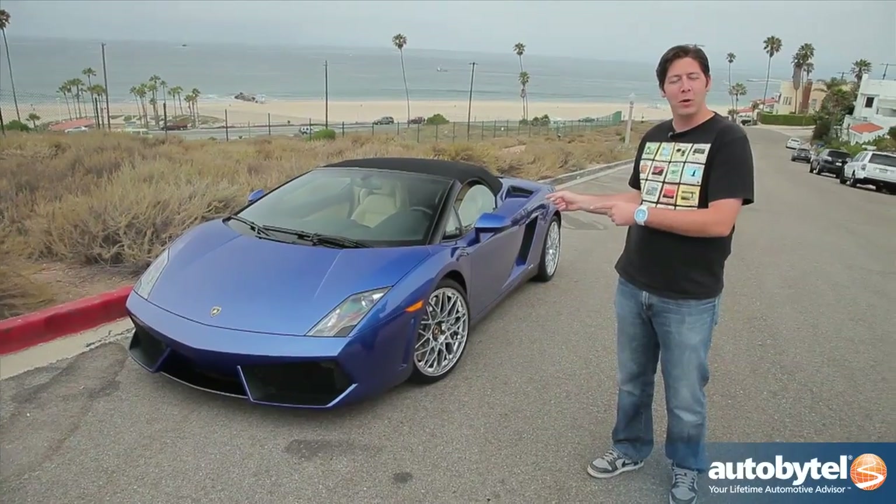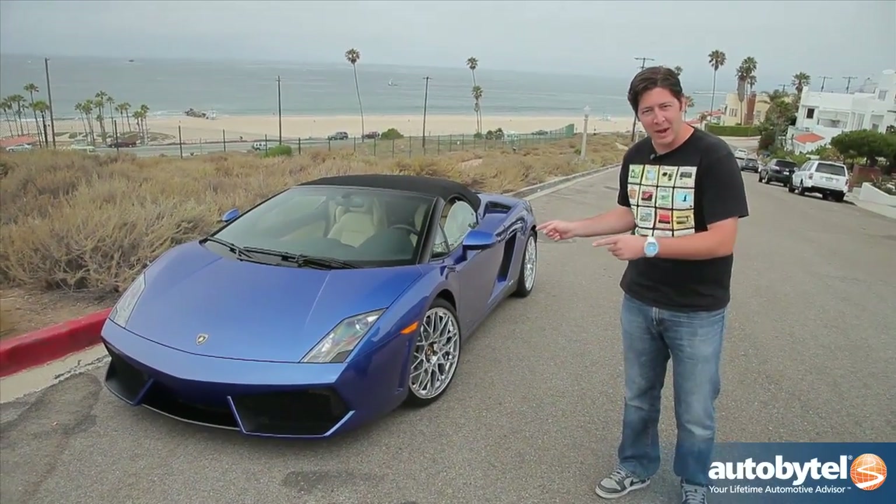It's the 2012 Lamborghini Gallardo LP552 Spyder. We're gonna take a look at it.